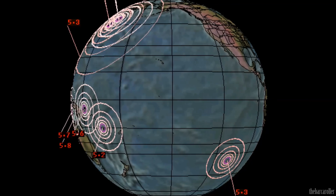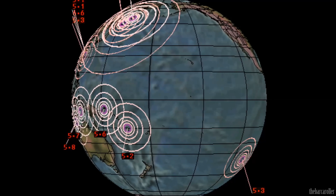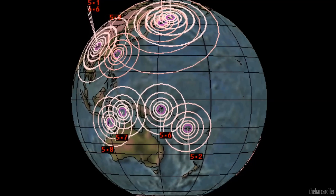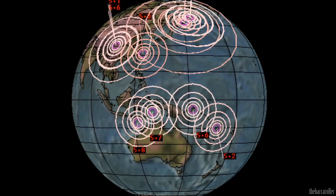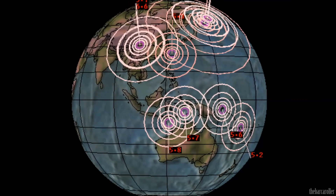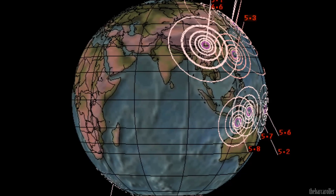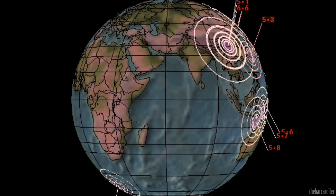That's my volcano and earthquake watch for the 21st of April 2013. For more information please visit solarwatcher.net where there will be more content for members and subscribers. Annotations will be added during and at the end of this video. Thanks for watching.